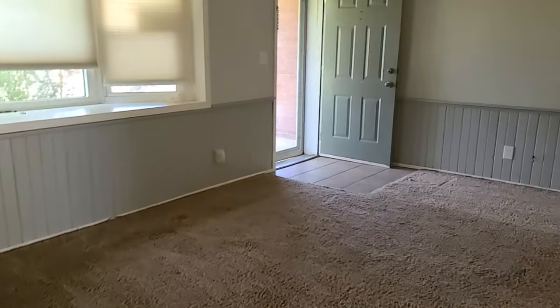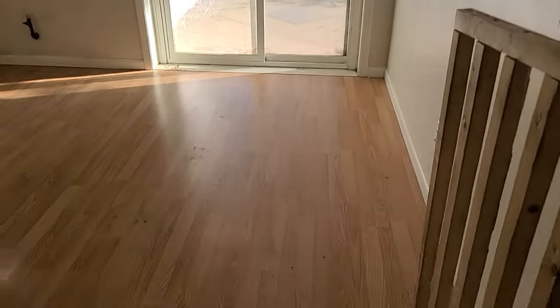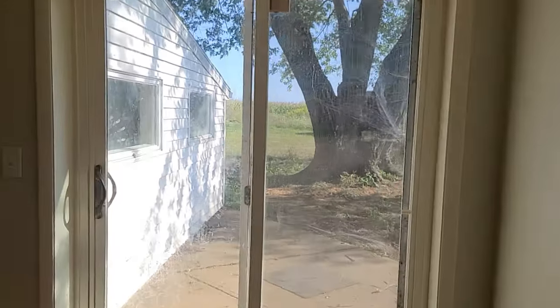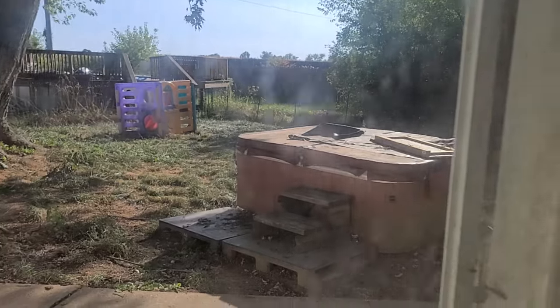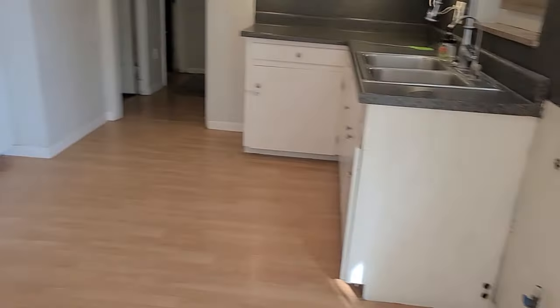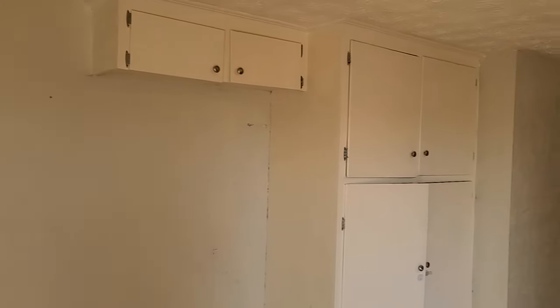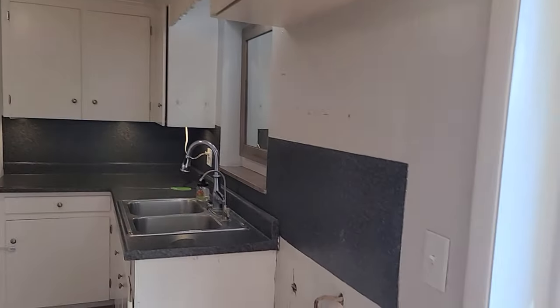Now we're going to go back through the living room and into the kitchen. This is kind of the dining area right here — you can see out the back window. The windows have not been cleaned and the property still needs some work. It does come with a free hot tub, though. Here's the place for the stove and over here would be where the refrigerator goes.